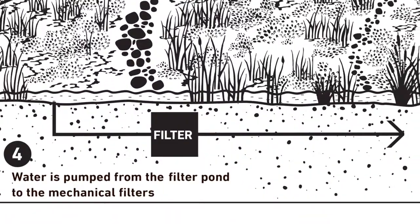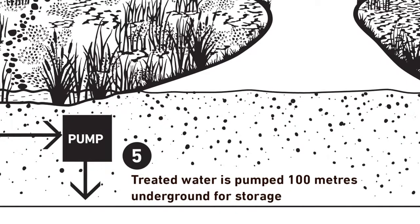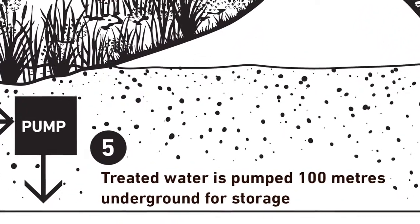The water is then mechanically filtered and pumped 100 metres below ground, where it's stored in cracks in the underground rock.